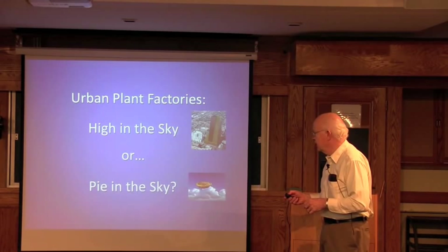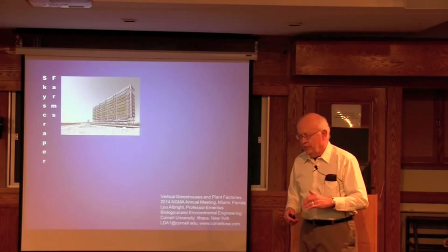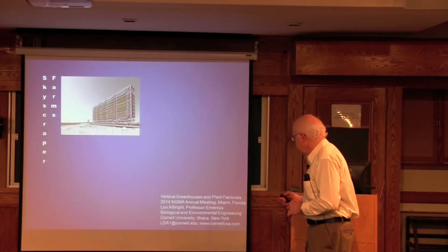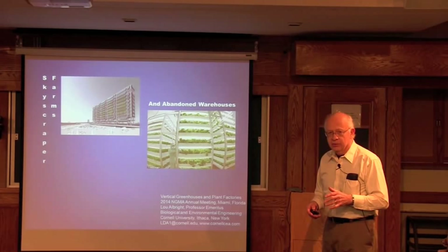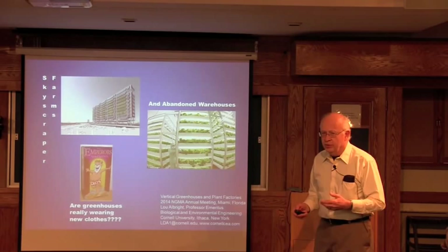We're really talking about skyscraper farms — you see these mentioned on the internet, up to 60 stories tall, with various crops grown in them. The more ambitious people try to grow trees and cows in the skyscraper. Then there are abandoned warehouses. I just love the idea of filling abandoned warehouses with plants — but is it an emperor wearing new clothes or not? That is the question.